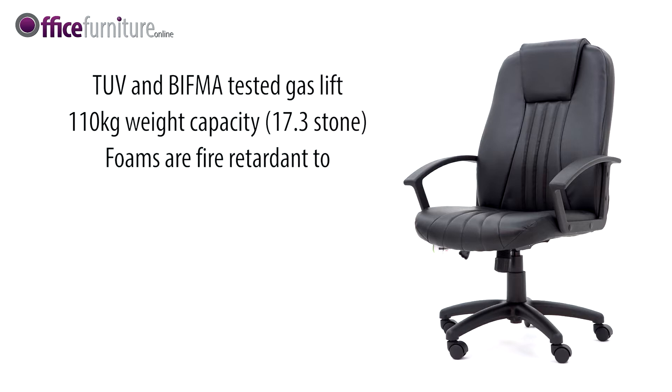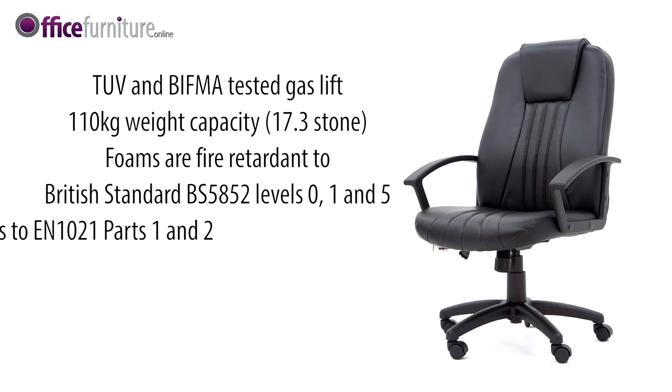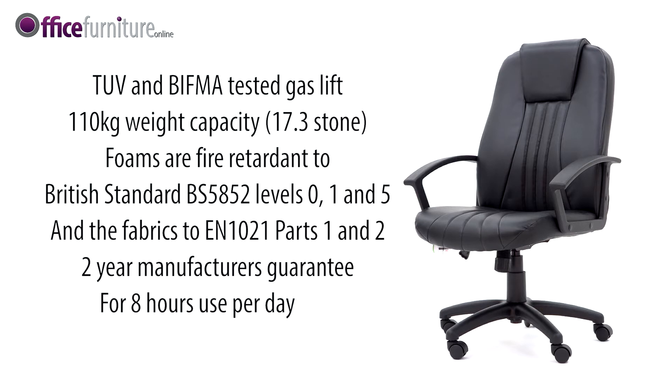Foams are fire retardant to British Standard BS 5852 levels 0, 1, and 5, and fabrics to EN 1021 parts 1 and 2. The Pacific chair comes with a two-year manufacturer's guarantee for up to eight hours use per day, so you can buy with confidence.